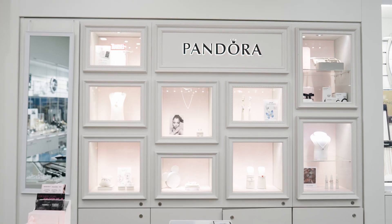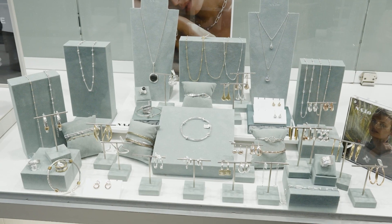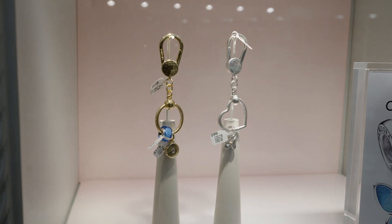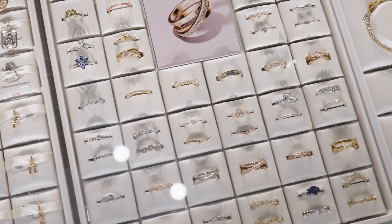Discover renowned brands such as Pandora, Giorgini, and the newly introduced Narjo range. Did you know that Hoskins at Keelor Central offer the full Pandora range, so you can enjoy the beautiful Pandora experience right here in Keelor.